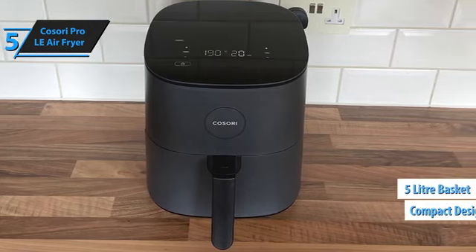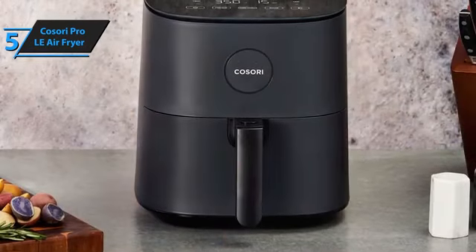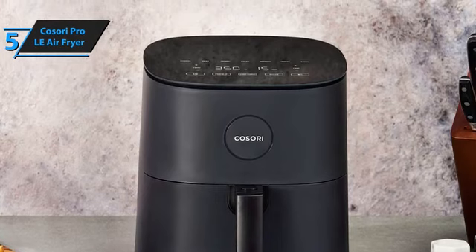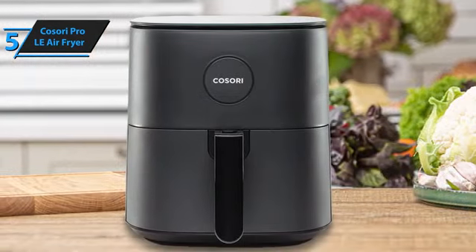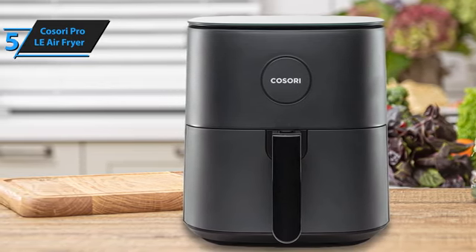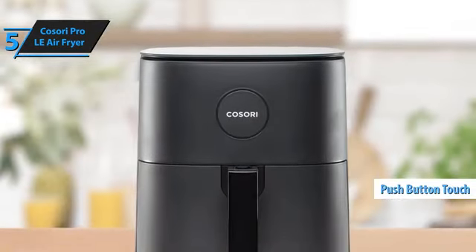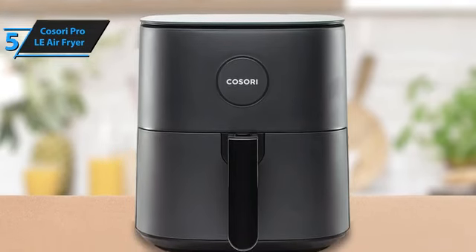It comes with a 5-liter basket, which makes it ideal for smaller meal portions. The Kasori Pro LE stands out for its ability to perfectly balance a crispy exterior with a well-cooked interior, especially when cooking onion rings. Most batches come out nearly perfect, with maybe one or two slightly undercooked pieces. The exterior boasts a delightful crunch, while the interior is thoroughly cooked within 9.5 minutes. The device's user interface is intuitive and features responsive touch buttons.